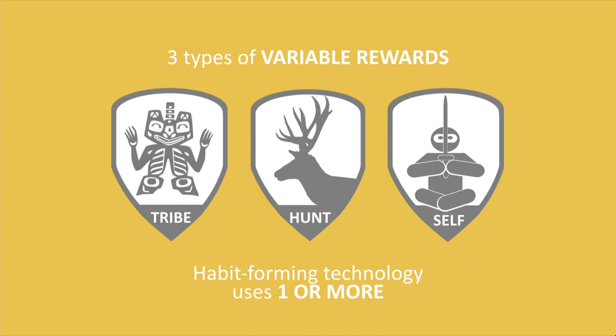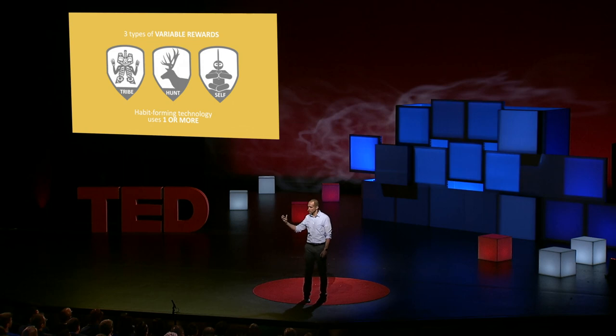Rewards of the tribe, rewards of the hunt, and rewards of the self. Rewards of the tribe are things that feel good, that have this element of variability, and come from other people. A good example online is social media. So when I open up the Facebook app, I'm not quite sure what photos I might see, or what the comments might say, or how many likes I got. High degree of social variability.